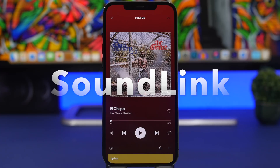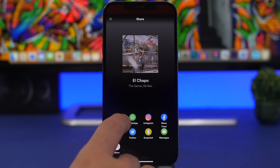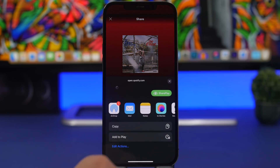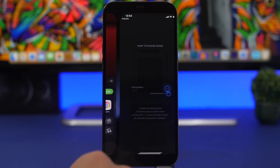The first app is called SoundLink. If you use a music streaming service like Apple Music or Spotify, with this app you can share a song with a link from any service, even YouTube. While streaming a song, just tap the share button — in Spotify, go to 'More' and you'll find SoundLink. If you don't see it, tap 'More' and add it to the list.